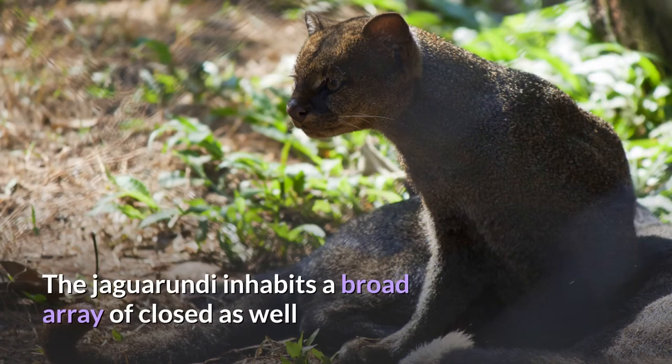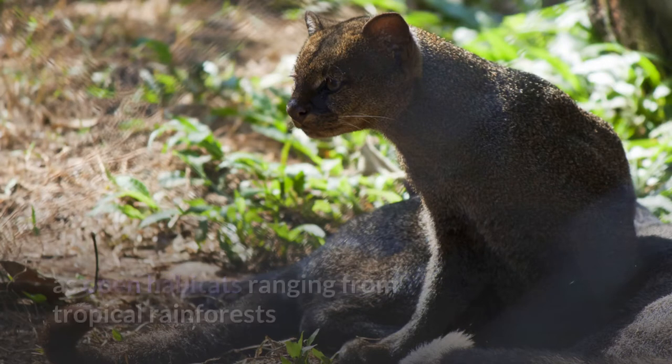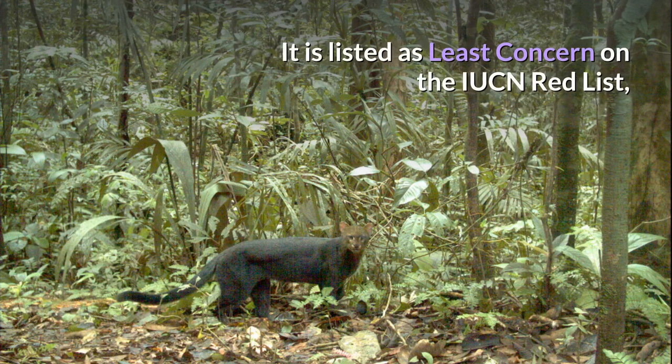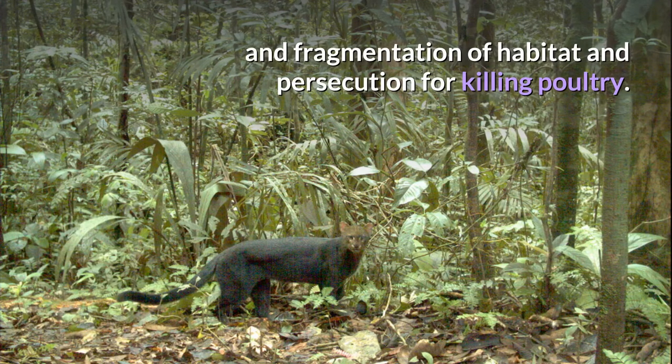The Jaguarundi inhabits a broad array of closed as well as open habitats, ranging from tropical rainforests and deciduous forests to deserts and thorn scrubs. It is fairly common in Brazil, Peru, and Venezuela, but may have been extirpated in the US. It is listed as least concern on the IUCN Red List, but populations are in decline in many parts of its range due to loss and fragmentation of habitat and persecution for killing poultry.